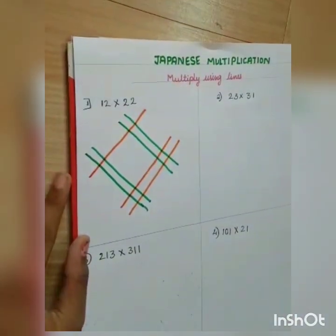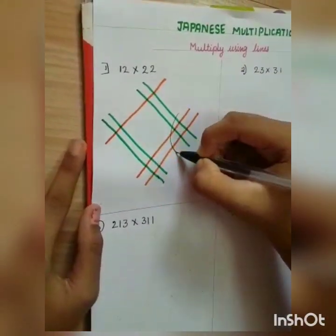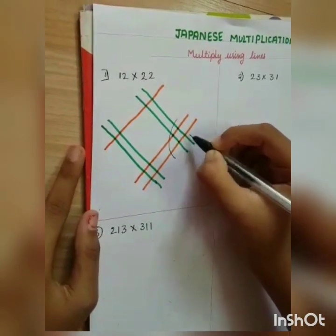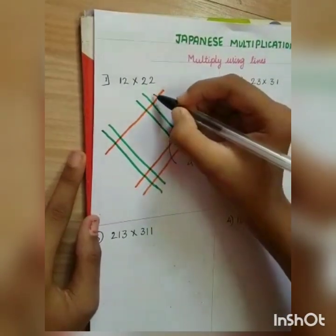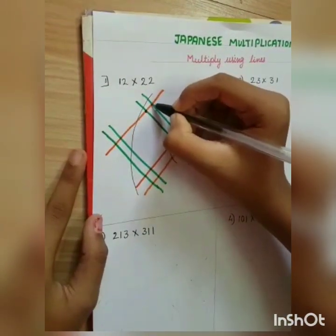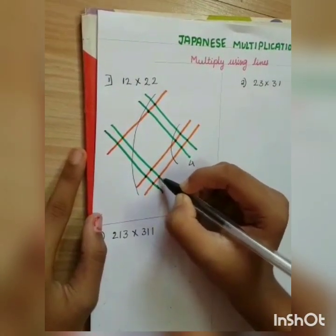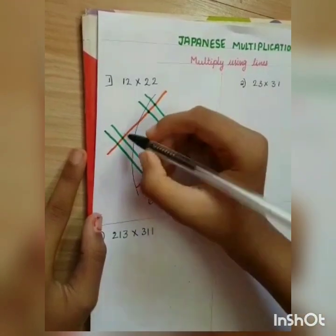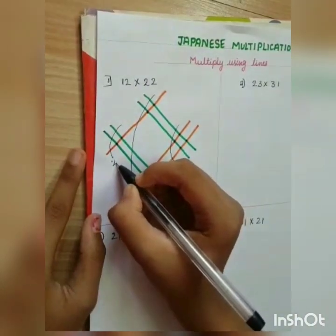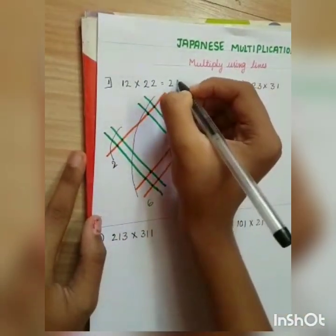Now let's count the points of intersection. The first group gives us 4. The second group gives us 6. Then the last group gives us 2. So the answer is 264.